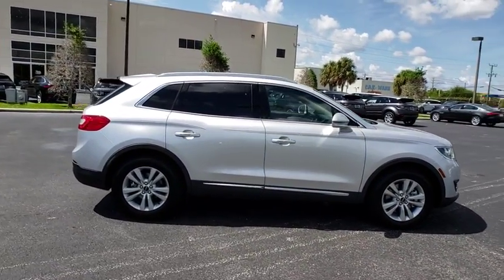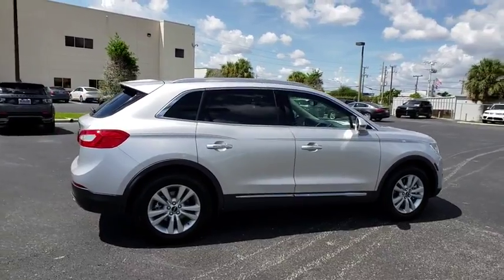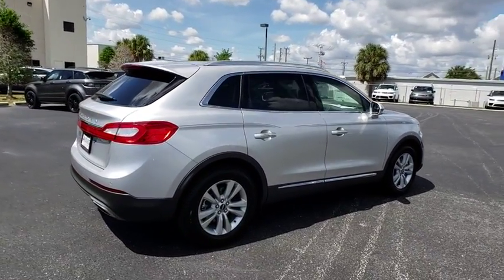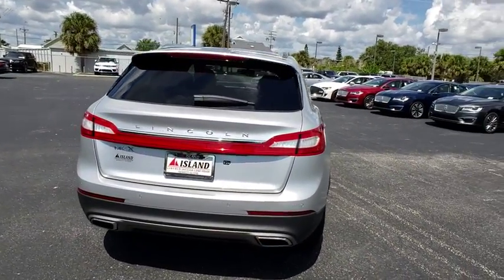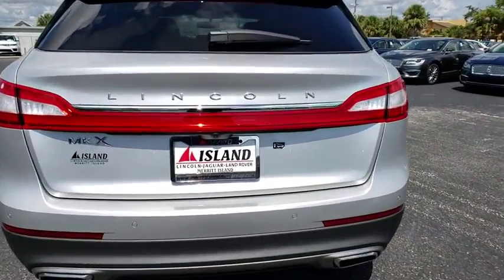Here are some of this vehicle's great options: stability control, traction control, remote engine start, power passenger seat, steering wheel audio controls, anti-lock braking system, keyless entry, and backup camera.